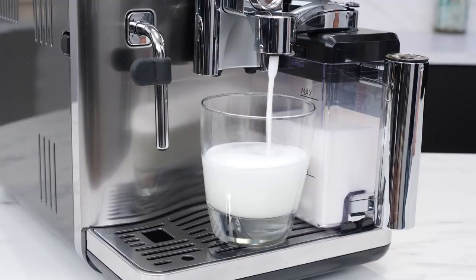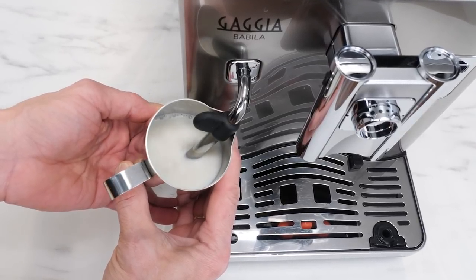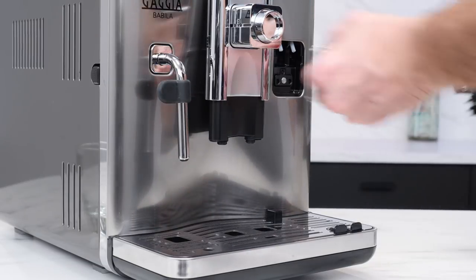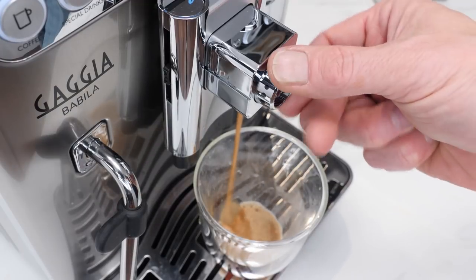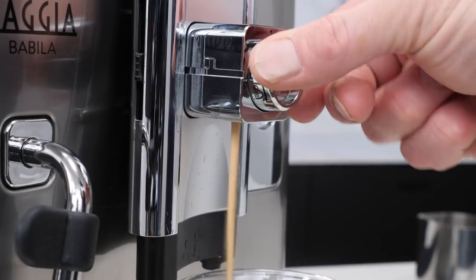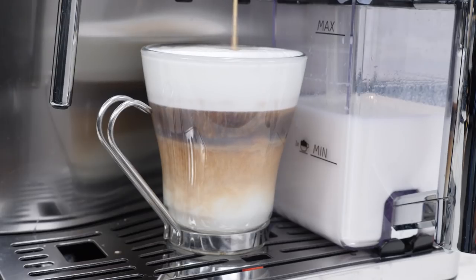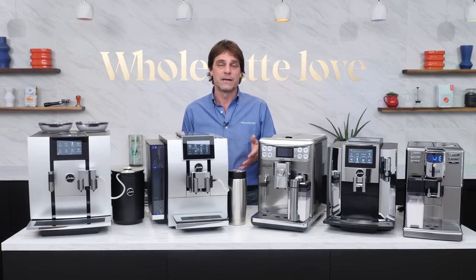The Gaggia Babila is incredibly versatile — two big reasons for that. First, if you like easy milk-based beverages when short on time and like to play barista and pour latte art when you have more time, the Babila is one of only two automatic machines with a manual steam wand in addition to a detachable milk carafe for one-touch lattes, flat whites, and cappuccinos. Second, it has a flow control dial on the spout so you can tune flavor by restricting flow for barista-quality espresso and increase the flow rate to avoid bitter flavors when making larger cups of coffee. If you switch between straight espresso, milk-based beverages, and regular coffee to go, the Babila has you covered.